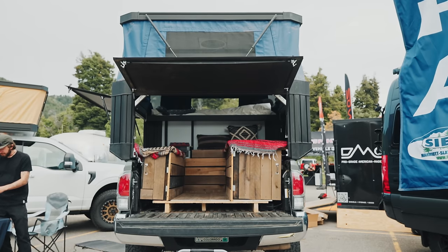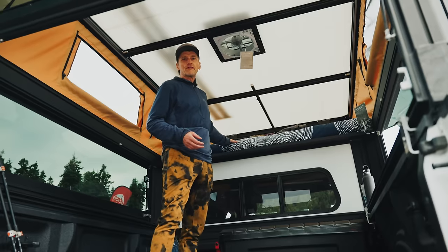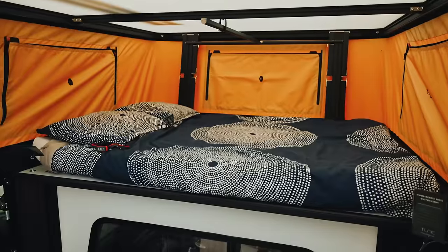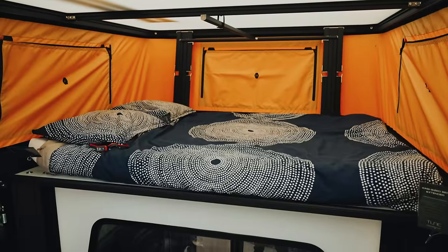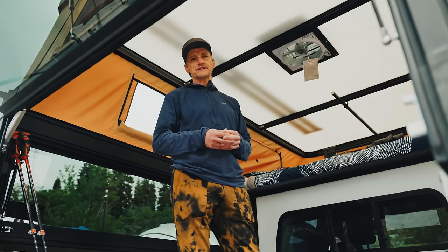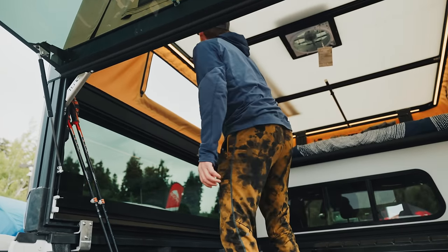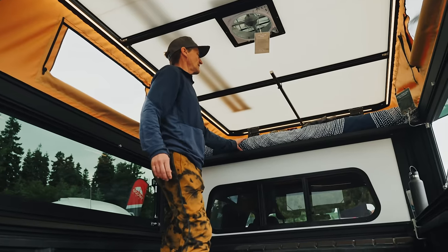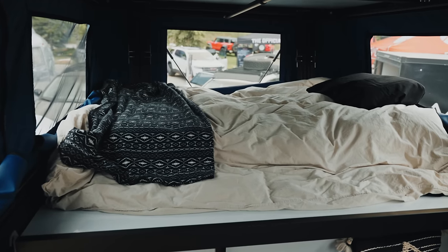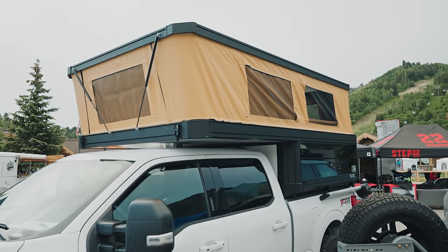Inside the Tune, the first thing you'll notice is the immense space, especially in the full size — a full queen bed at 60 by 78 inches so you can sleep east-west. The Tacoma version is 72 by 60, also a queen. We're one of the only companies offering a full queen in a mid-size truck. At the roof level there's full interior halo lighting, and the camper comes with a four-inch foam mattress. For the full size, we start at $14,000; for the mid-size, $13,000. Weight without the glass is around 450 pounds for the full size, just below 400 for the Tacoma.